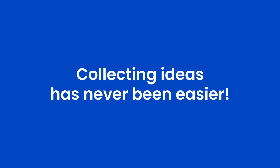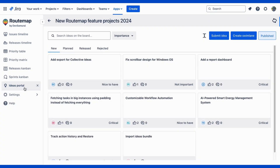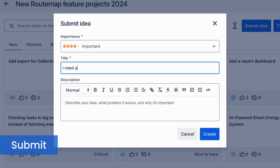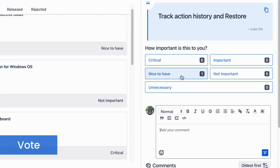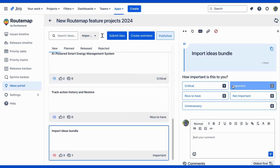With this new feature, collecting ideas from your target customers has never been easier. Simply navigate to the Ideas Portal section, and you'll find a dedicated space where you can submit your thoughts, vote on other users' suggestions, and see which ideas are gaining attention.